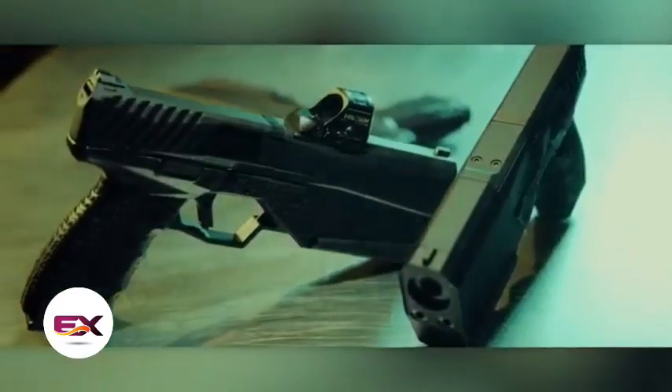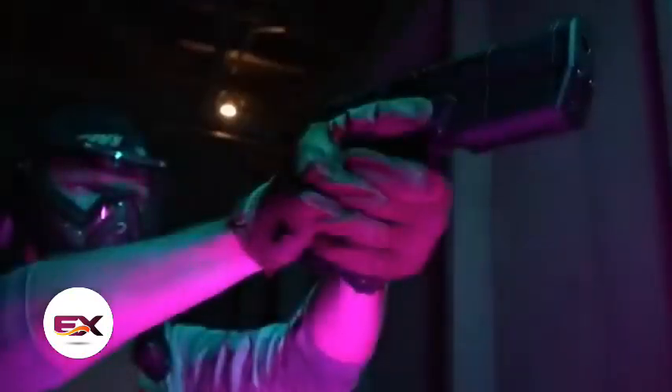In 2015, gun enthusiasts were taken aback by the SilencerCo Maxim 9 pistol. The makers claim it's the world's first pistol with a built-in silencer not commissioned by law enforcement. The airsoft version is a 6mm caliber model, available to everyone for $229. The attention to detail is impressive.